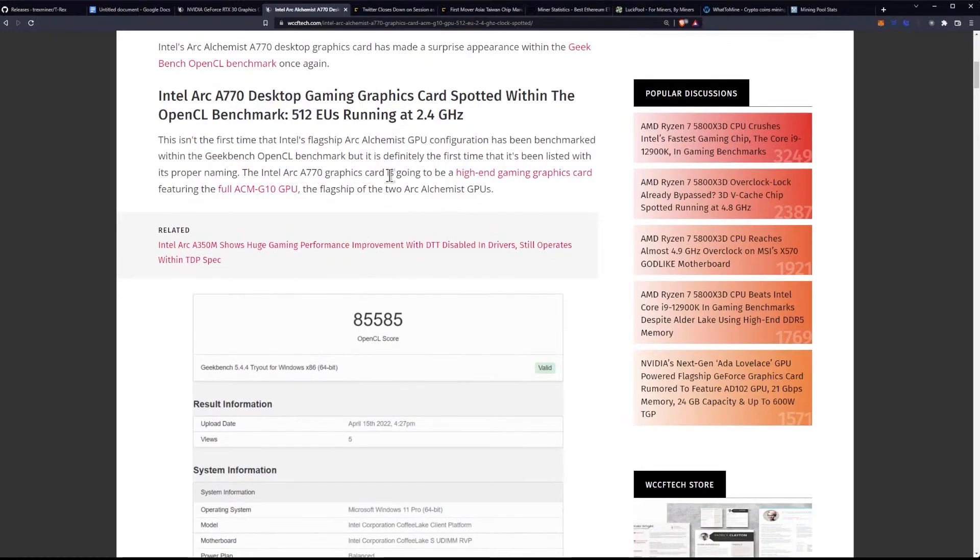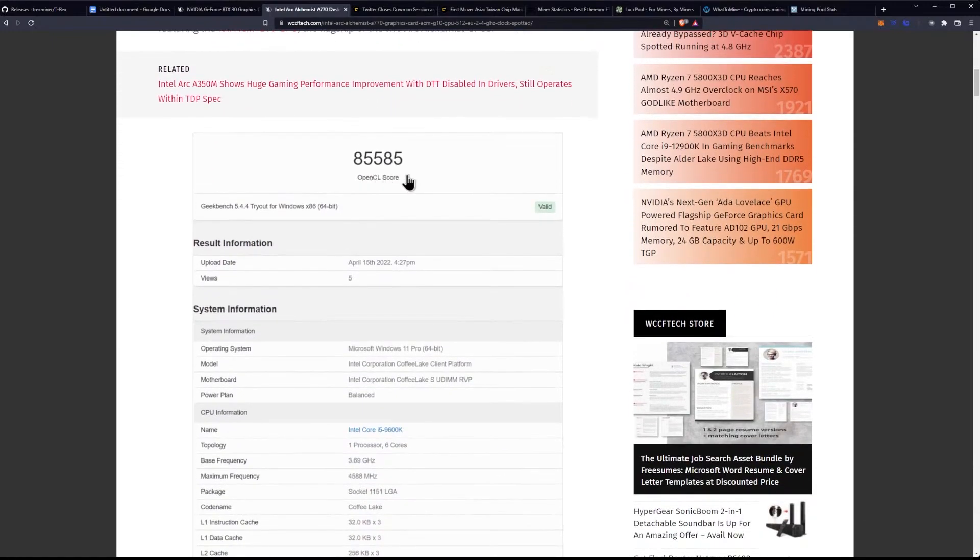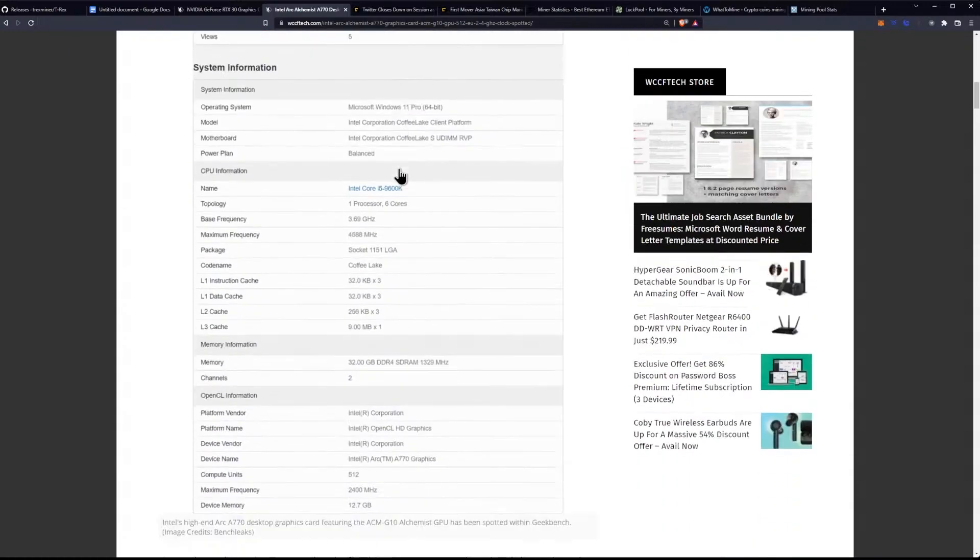The Intel Arc A770 graphics card is going to be a high-end gaming graphics card featuring the full ACM G10 GPU, the flagship of the two Arc Alchemist GPUs. The OpenCL score is going to be 85,585.